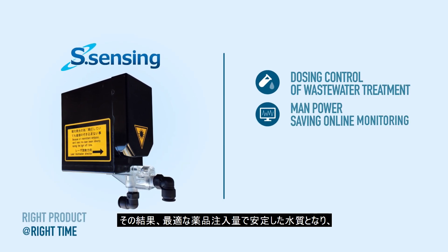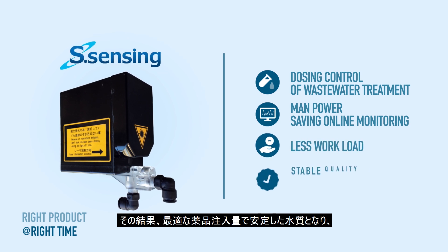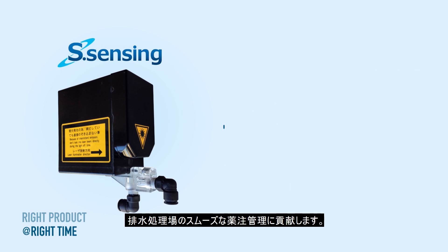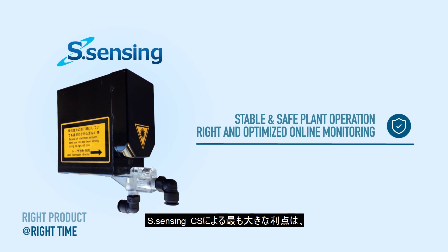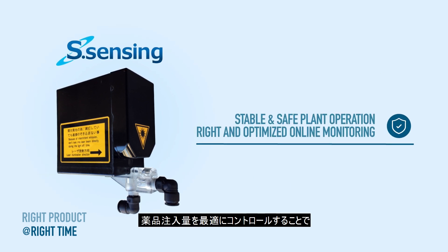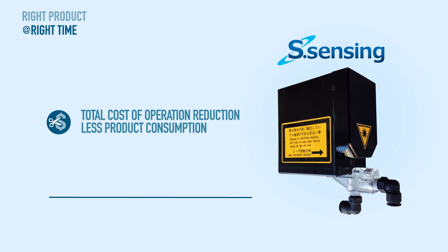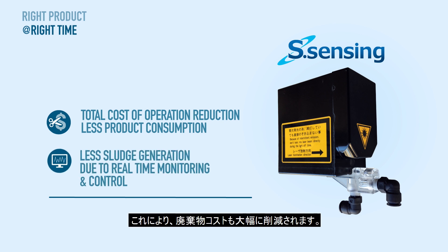Consequently, a smooth wastewater process operation is attained with a stable water quality at an optimum product dosage. Most importantly, an effective product application controlled by S-Sensing CS results in a reduction of total sludge formation. This also considerably reduces further sediment processing costs as well as sludge disposal costs.